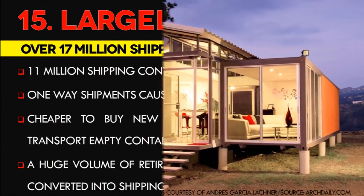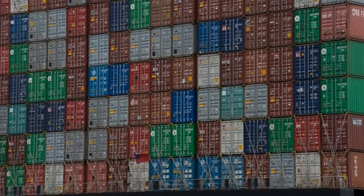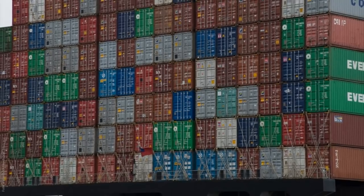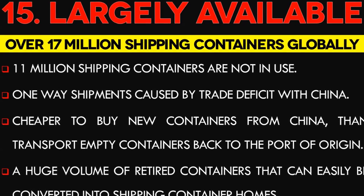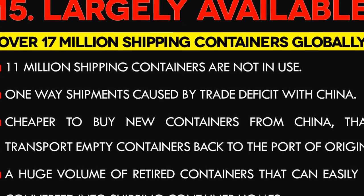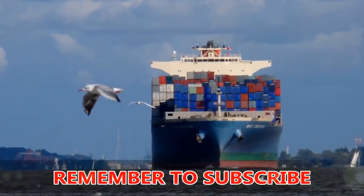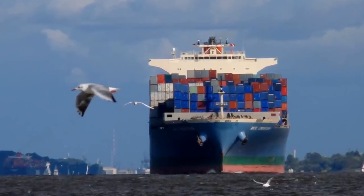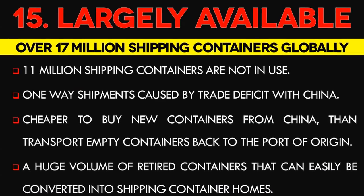Number 15: Containers are largely available. There is an estimate of 17 million steel containers around the world, and 11 million of them are not in use. A large amount of cargo containers are discarded in ports across the globe because of one-way shipments caused by trade deficit with China. It is cheaper to buy new containers from China than transport empty containers back to the port of origin. This has made for a huge volume of retired containers that can easily be purchased at low prices and converted into shipping container homes.